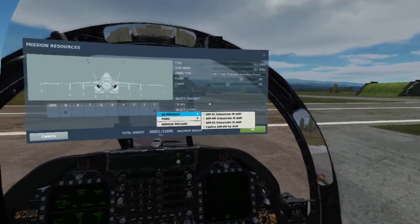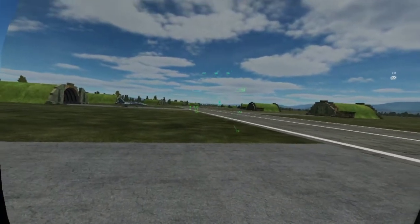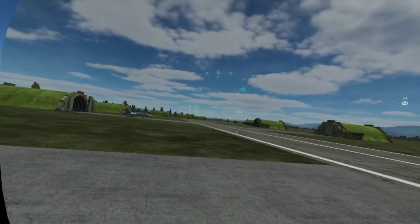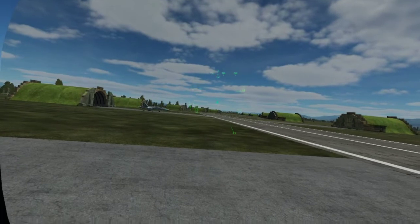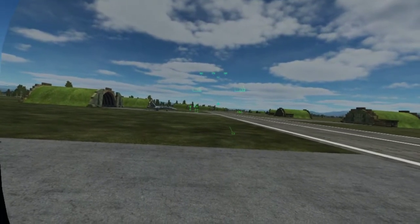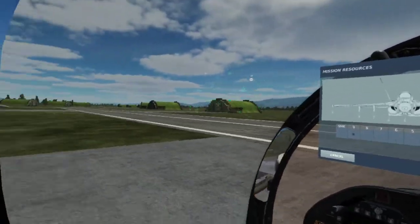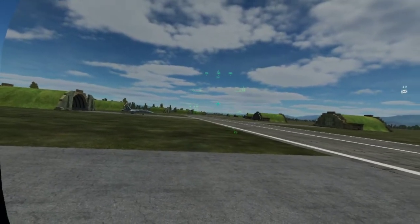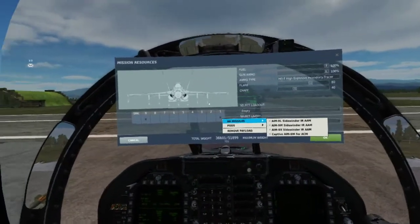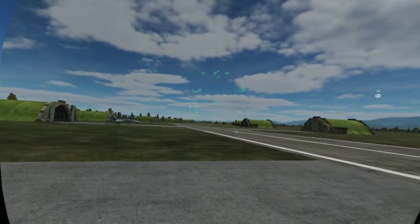The captive AIM-9M is a training round — inert motor, inert warhead, but active seeker. It's essentially welded to the rail and just simulates the real weapon for training purposes. You can always tell a training round from a live round: training rounds have blue bands, live weapons have yellow bands. So if you're looking at photos or videos of military aircraft, you can tell if the weapons are live or not.